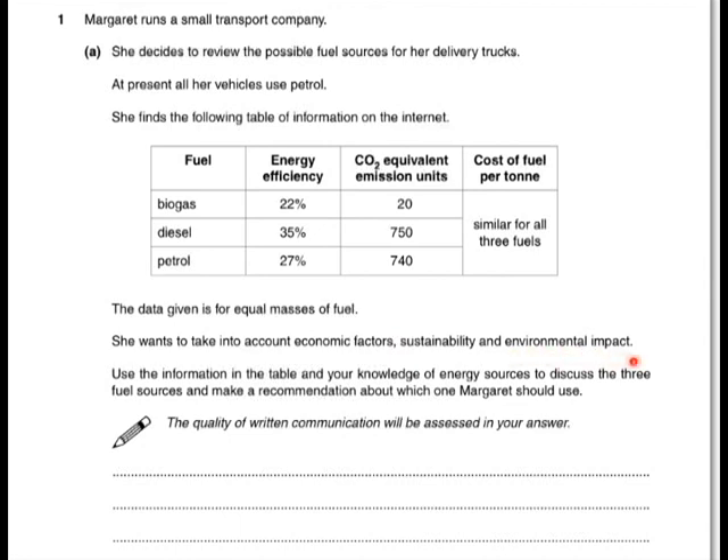Let's consider the environmental impact. This is clear here — you can see that biogas has a much, much lower CO2 emissions compared to the diesel and the petrol. So biogas is the best choice for that.